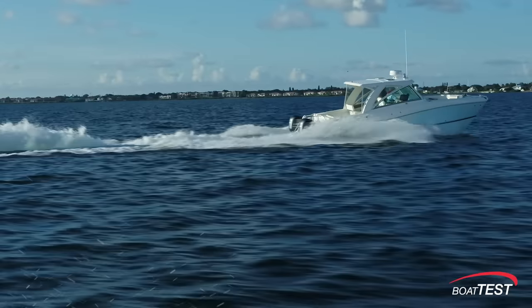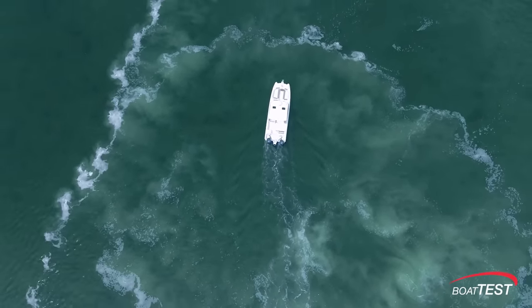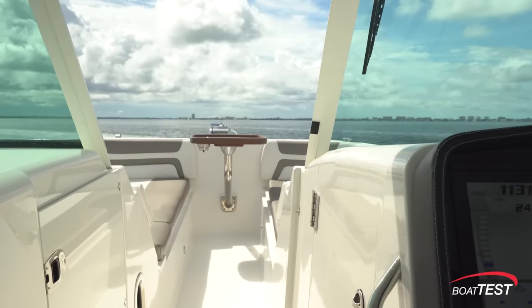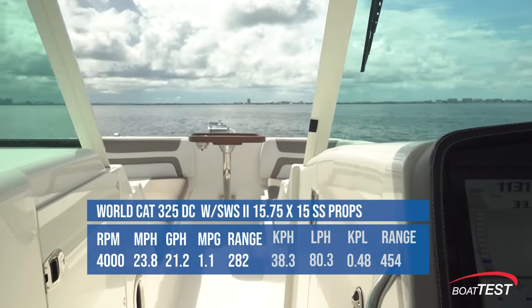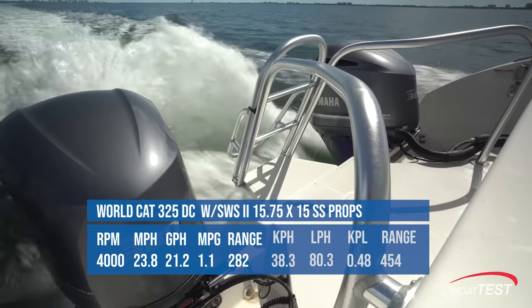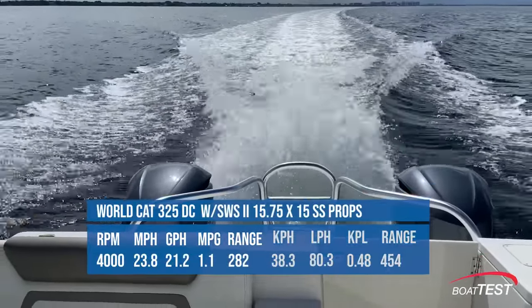The average boat owner operates his boat about 60% of the time in the mid-range, and for fishermen and anyone going far from the fuel docks, range is the most important data point. With the Yamaha Saltwater Series 2 prop, we found Best Cruise — which we define as planing speed with the greatest range — to be 4,000 RPM and 23.8 mph. At that speed, we were burning 21.2 gallons per hour and getting 1.1 miles per gallon for a range of 282 statute miles.